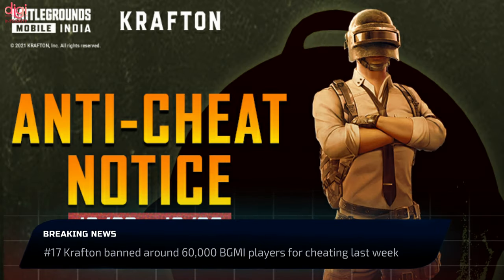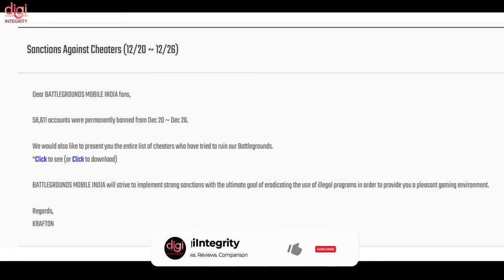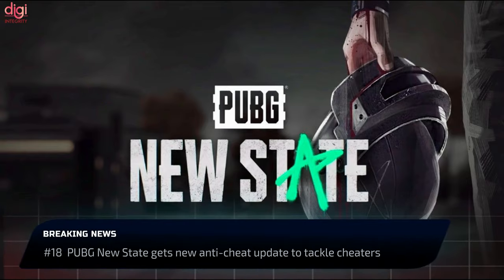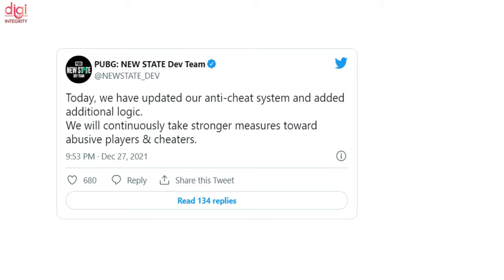Crafton has announced a zero tolerance policy for cheating in PUBG New State — bans cannot be lifted once imposed. Players can no longer cheat using illegal programs, and over 60,000 accounts were banned in just the past week. Crafton has rolled out a new anti-cheat update for PUBG New State and has promised stricter measures and more anti-cheat updates going forward.